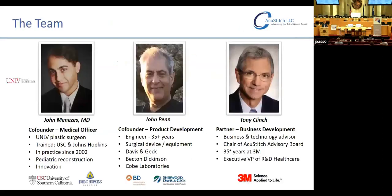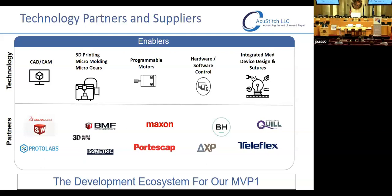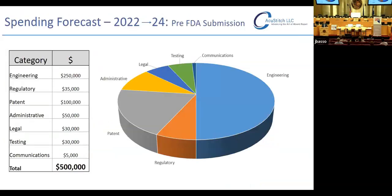The team: I'm a 20-year plastic surgeon in Las Vegas, academic the entire time, trained at USC and Johns Hopkins. John Penn is our co-founder and lead engineer with more than 35 years of experience in engineering and device development at Davis & Geck, Becton-Dickinson, and Cope Laboratories. Tony Clinch is our business partner and technology advisor — head of the advisory board — with more than 35 years of experience as executive VP of R&D healthcare at 3M. Our advisory board includes intellectual property, corporate law, regulatory affairs for FDA, and accounting experts. We are part of the UCF University of Central Florida business incubation program.